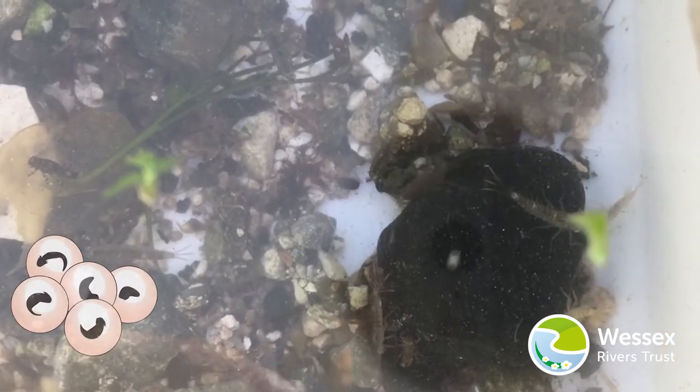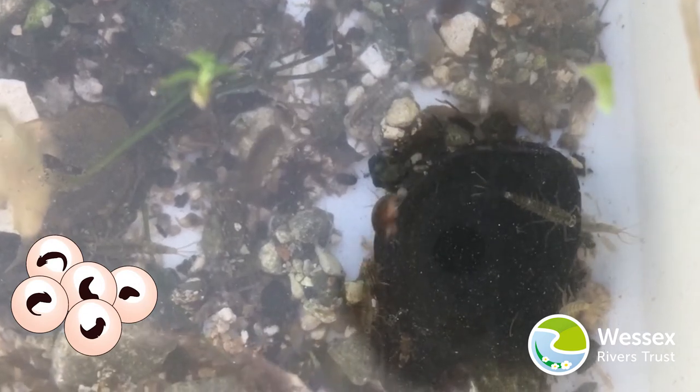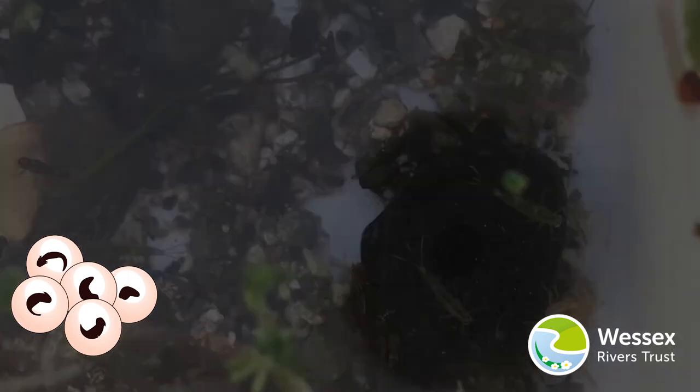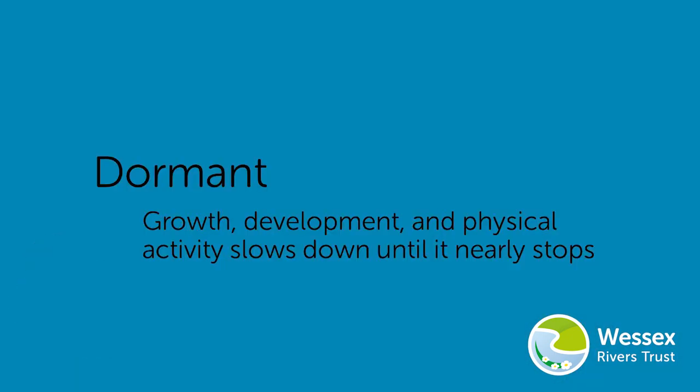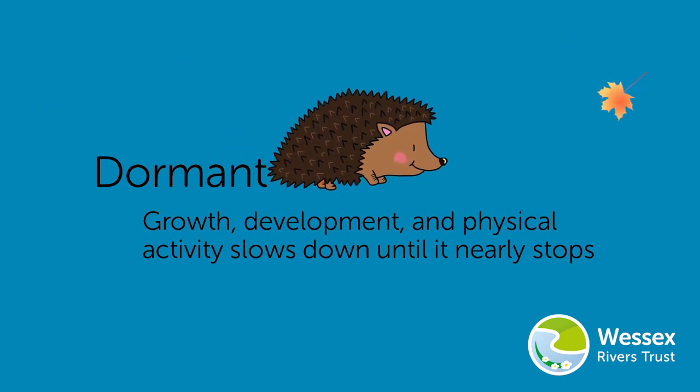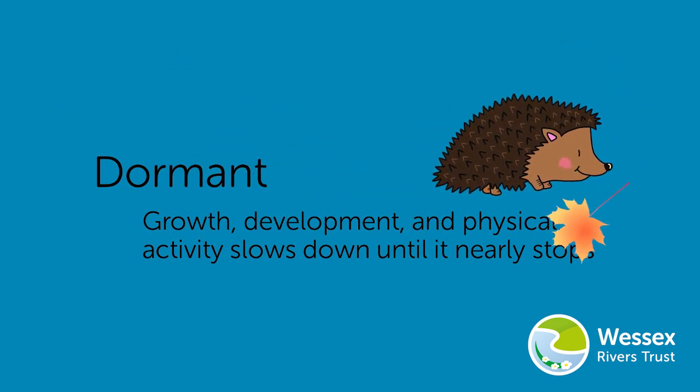Mayfly eggs can lay dormant until there are better environmental conditions for the eggs to hatch. Dormant means that growth, development and physical activity slows right down until it nearly stops — just like when a hedgehog hibernates over winter because there isn't enough food to keep going through the cold weather.